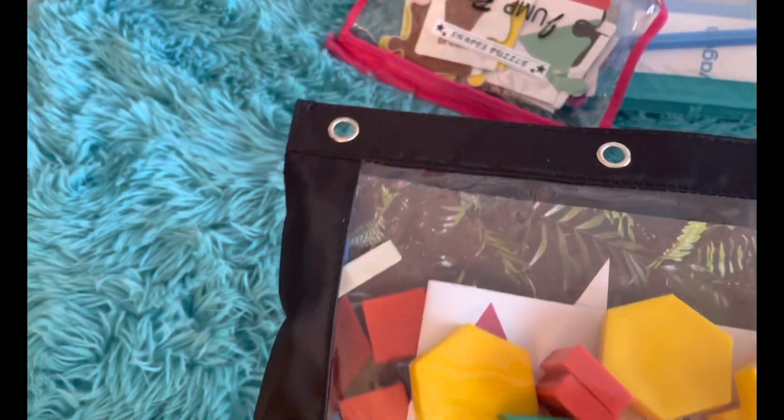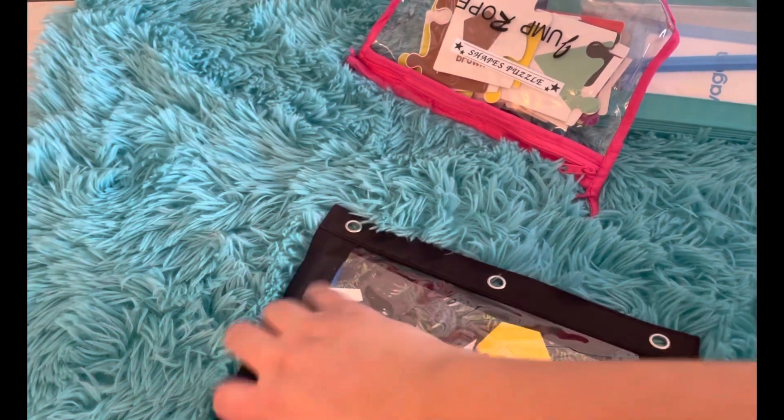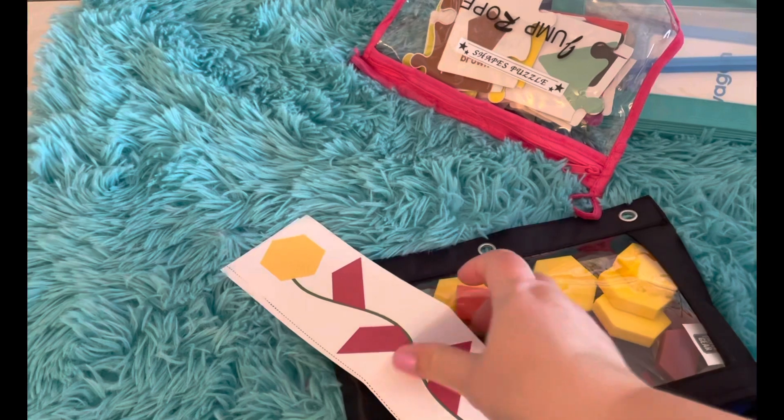This one is our pattern blocks. I'll go ahead and open this one up because we have in here some various cards to use the pattern blocks with.